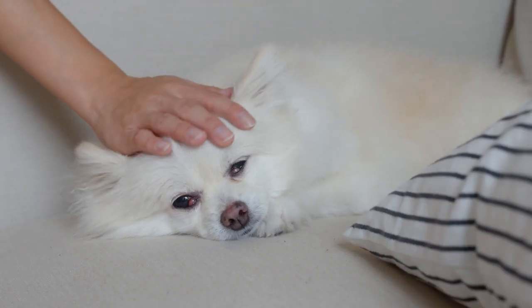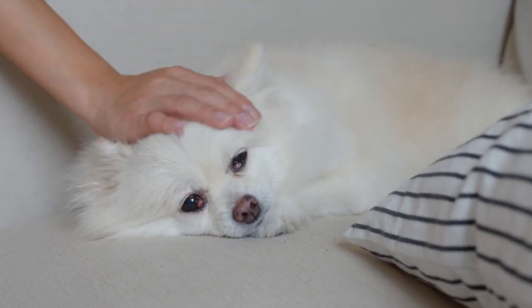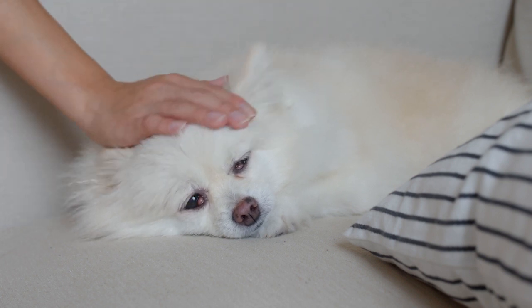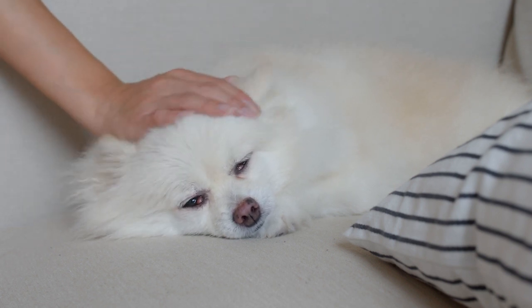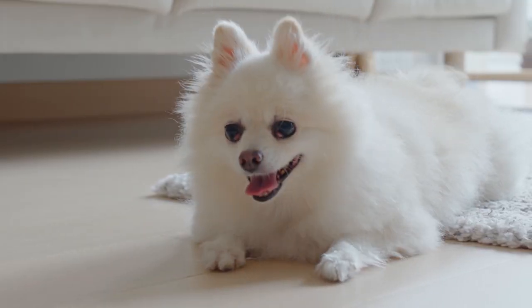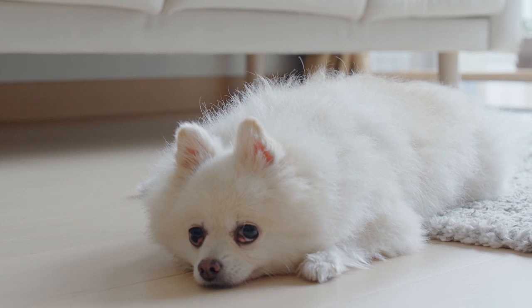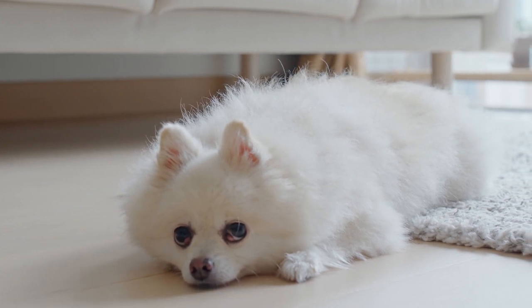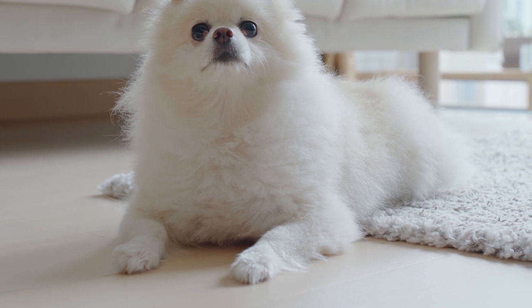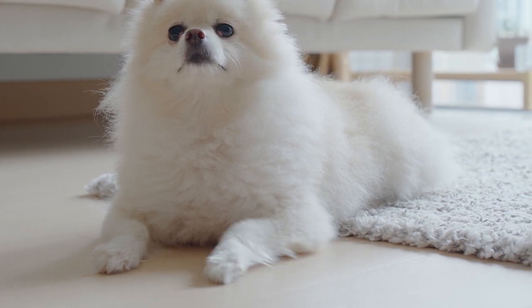Bathing. Bathing your dog occasionally is another good way to get rid of excess dog fur and minimize shedding. Always use a dog shampoo, because shampoo made for humans or other animals could irritate your Pom's sensitive skin. Remember not to overdo it — bathing too frequently can actually dry out the skin, which can lead to more shedding and even full-fledged hair loss. A good tip is to bathe your dog monthly.